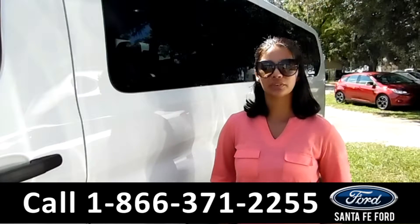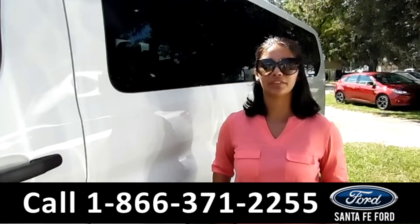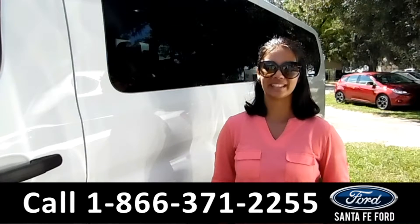That was a 2015 Ford Transit. For more information, call us at the number below, or check us out at SantaFeFord.com. This is Brandi — thanks for watching!